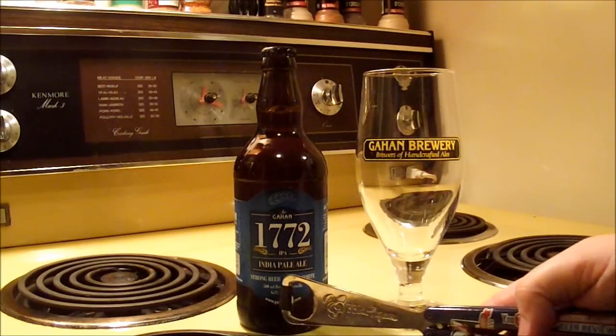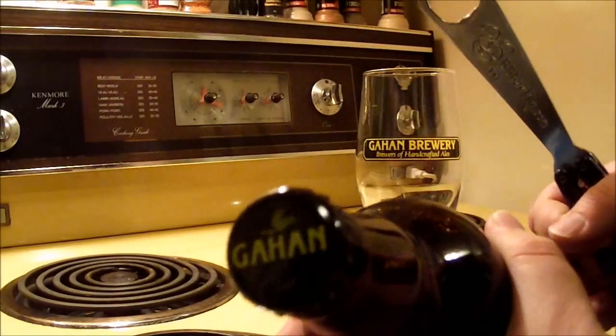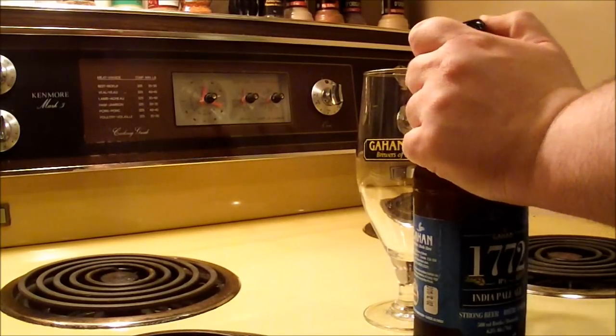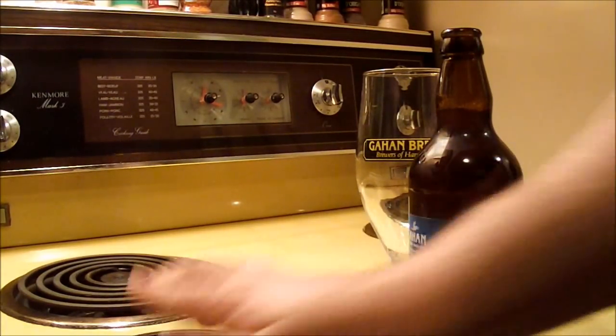This one's actually weighing in at a total of 6.5% ABV. Nice blue bottle with a Gahan cap on there. I didn't get to save many of these caps, so I'm going to be careful taking this one out. There we go.